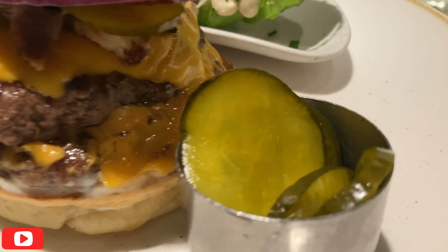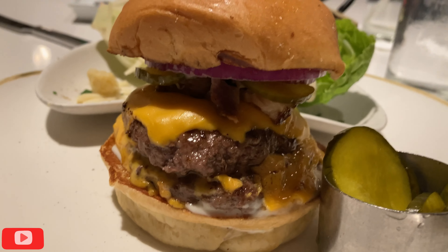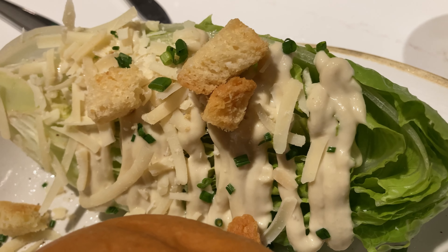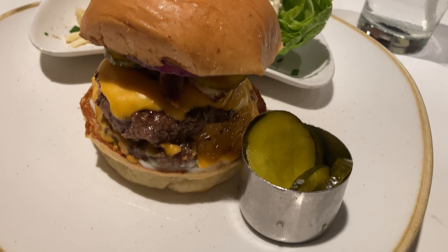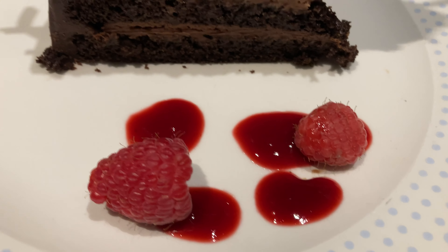I totally got their stack burger — got some extra pickles because I love pickles. This burger is seriously so tall, it looks so good and juicy. For my side I decided to get the Caesar salad instead of fries, and this honestly looks really good. Let's dig on into this burger and this awesome Caesar salad goodness.